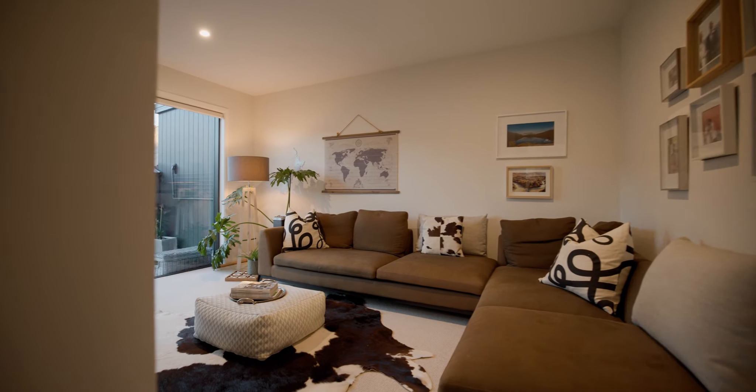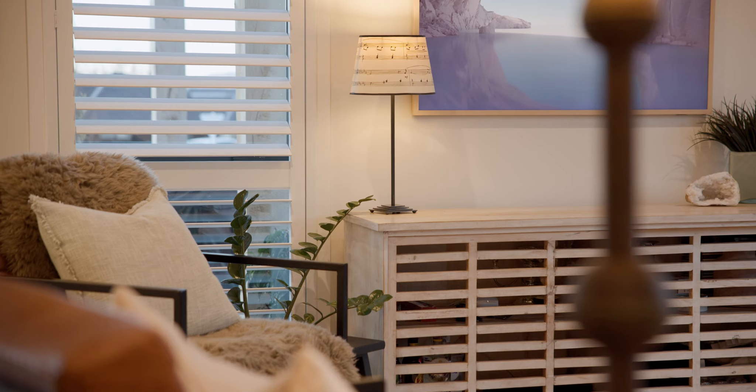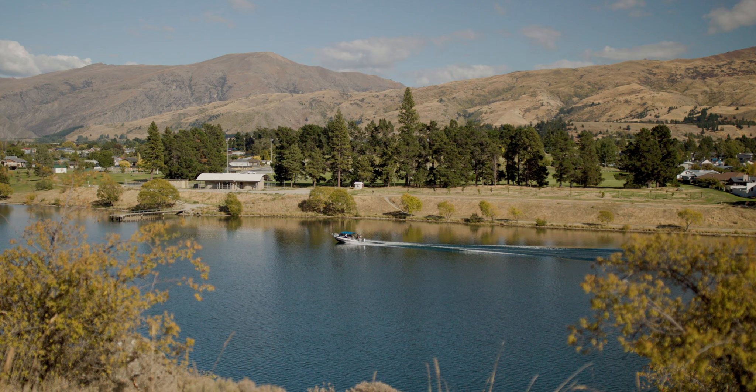This home is perfect for those who enjoy a relaxed lifestyle with minimal upkeep, allowing you the flexibility to take off experiencing Cromwell's amazing outdoor adventures.